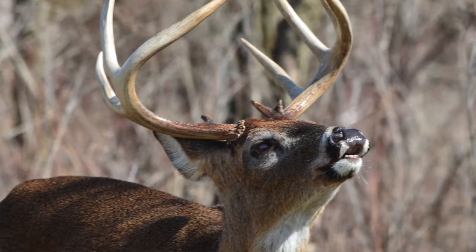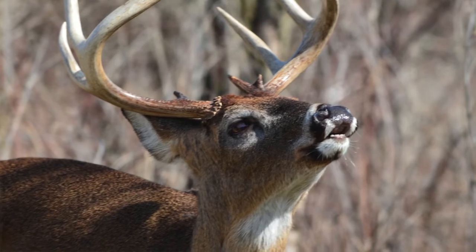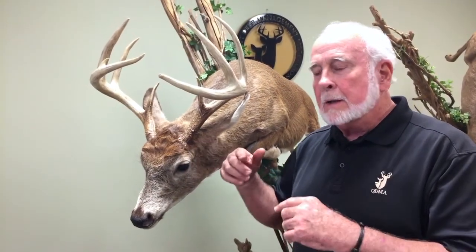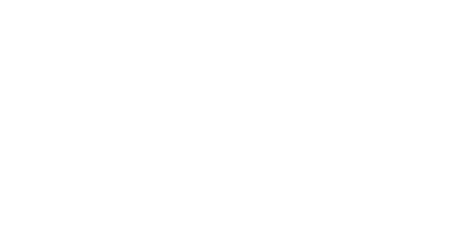That signal bypasses the part of the brain where the rest of the nose sends signals for smell, and it goes all the way back to another part of the brain that triggers the hormone system and puts that buck in shape for breeding.